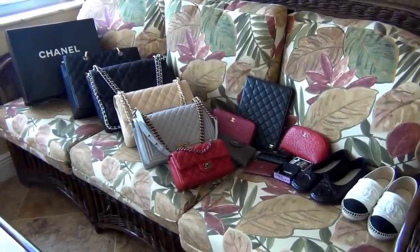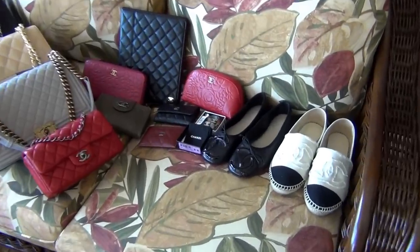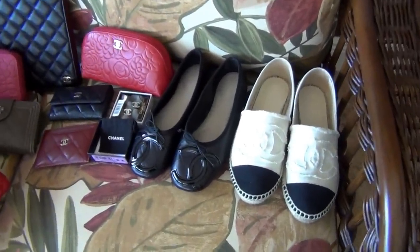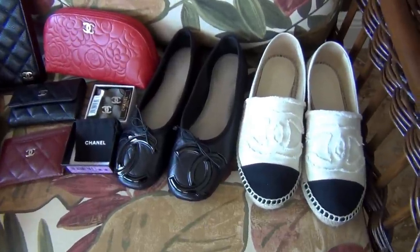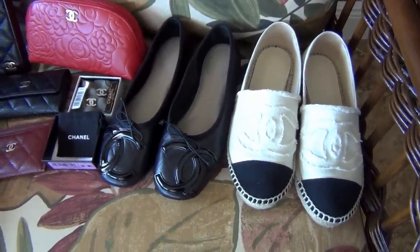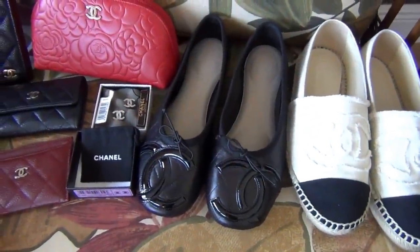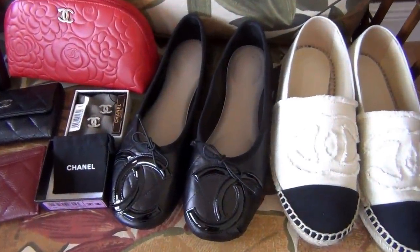So let's get started. First I have two pairs of shoes. First is the espadrilles in beige canvas with black cap toe. The second pair is the Cambon ballet flats in black quilted lambskin leather with black patent leather CC logos.